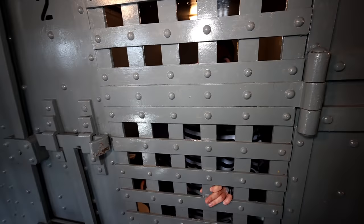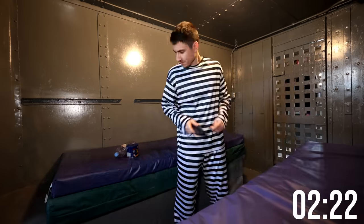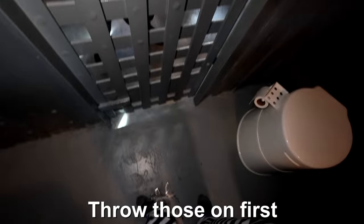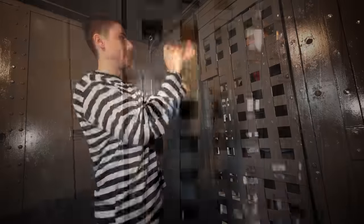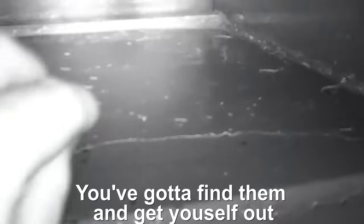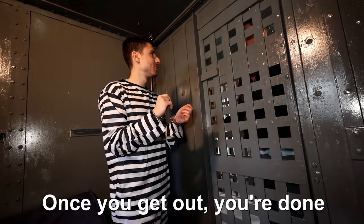Good morning. So I have to pee really bad — you might let me out for just a minute. You got the little toilet right down there. I'm not going to use that little toilet. You've got three minutes left. Okay, I can wait three minutes. All right, come on — it's been 24 hours. Let me out. Not so fast. Throw those out first. Dude, it's been 24 hours. I'm done with the games. So when I came by last night, I hid a series of keys around the jail. You've got to find them and get yourself out. Once you get out, you're done.